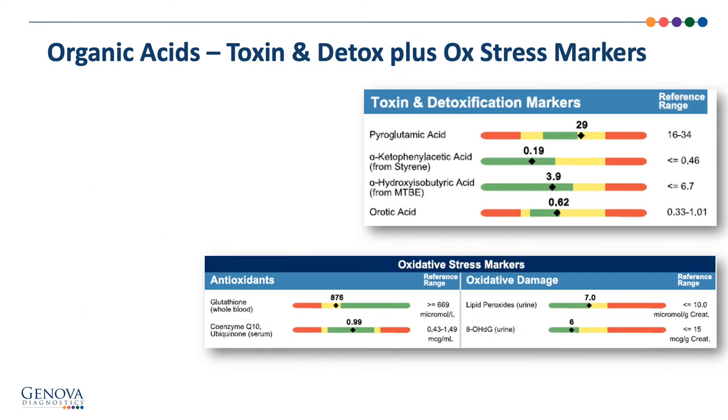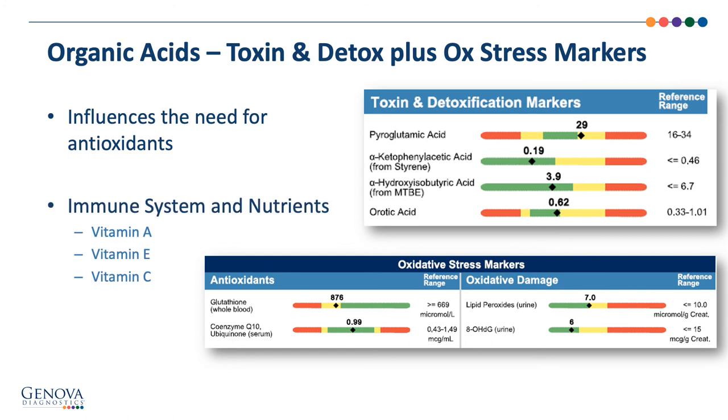The toxin detoxification markers give us insight into potential issues with antioxidant production, environmental exposures, and oxidative stress. Elevations will influence the need for antioxidant markers. As reviewed prior, antioxidants are critical for the immune system — even glutathione, which is produced from glutamine, cysteine, and glycine.